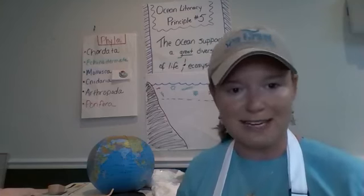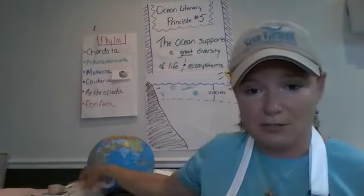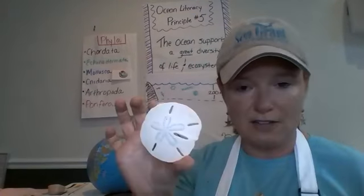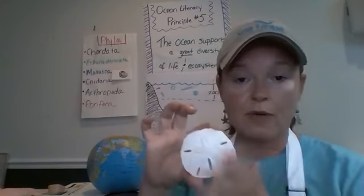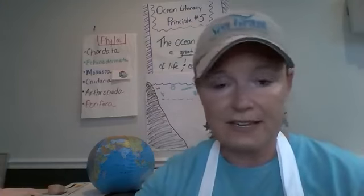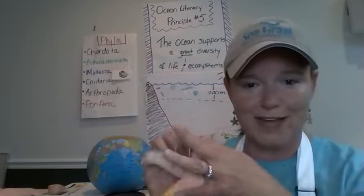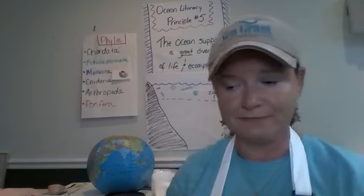The next category is Echinodermata — a mouthful, but it breaks down into 'spiny skin': echino meaning spiny, derm meaning skin. I have two examples here — one real, one a mold. Sand dollars belong to this group. This one is smooth now, but when it was living it was very prickly, and those tube feet helped it move around. That's why it's considered spiny skin. This sea star also belongs to Echinodermata.